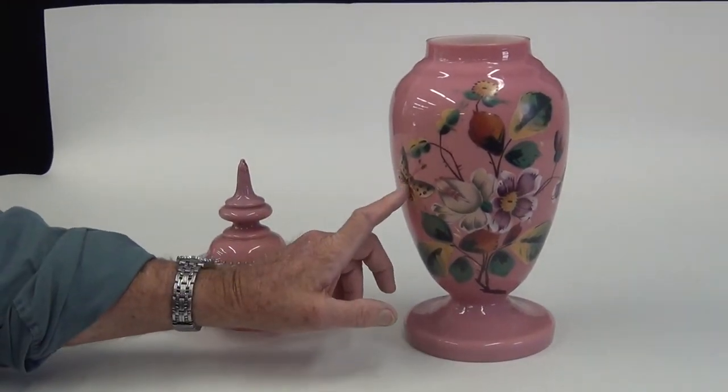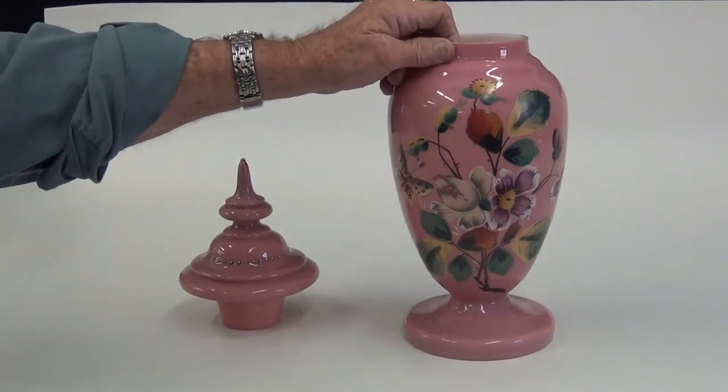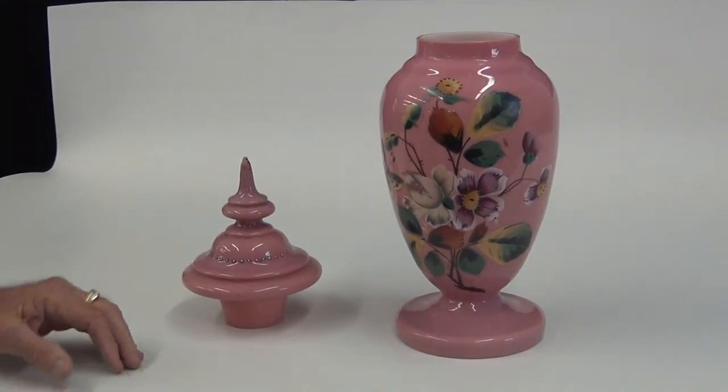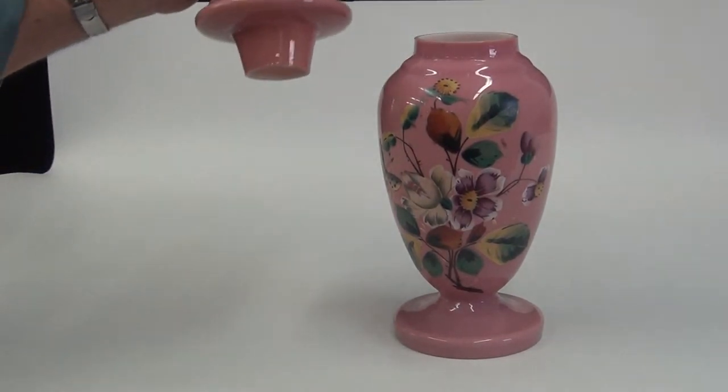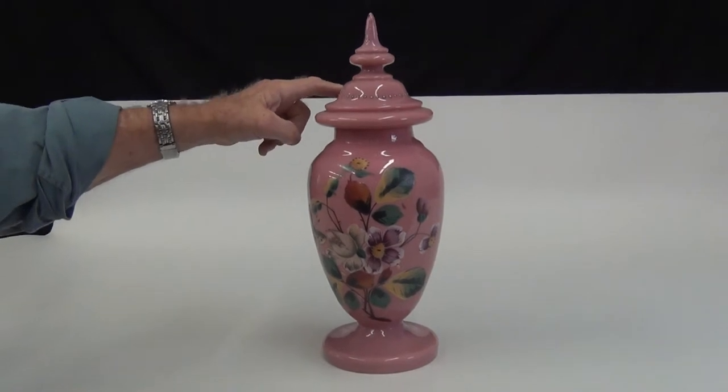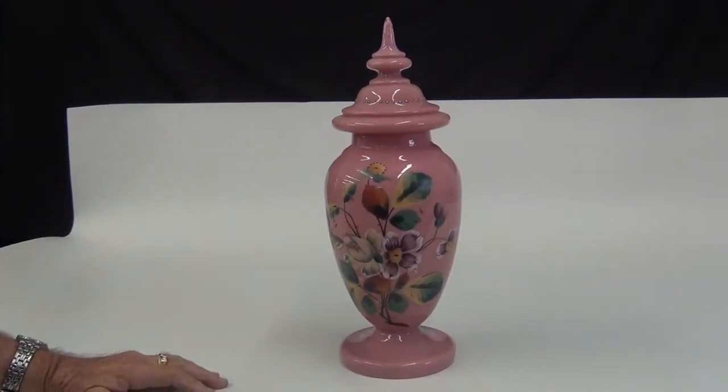It's a beautiful butterfly with gorgeous hand-painted flowers on it by a fabulous artist. It has a top that goes on it with a little belt of hobnailing around it. Absolutely mint condition.